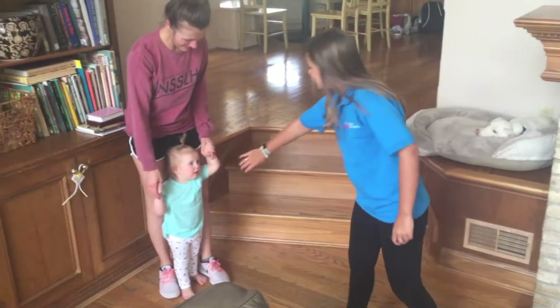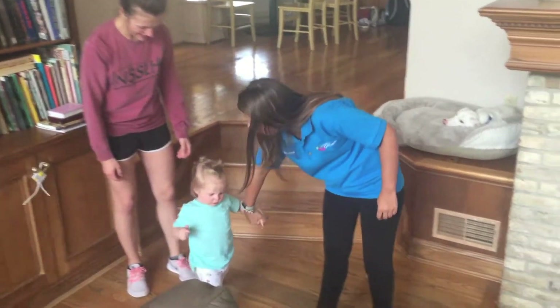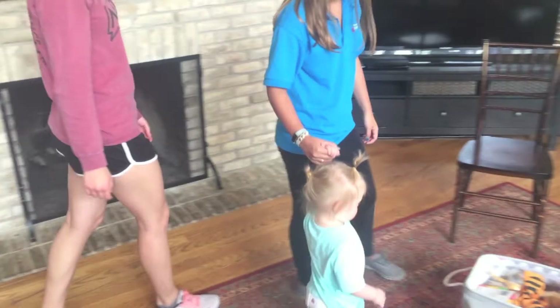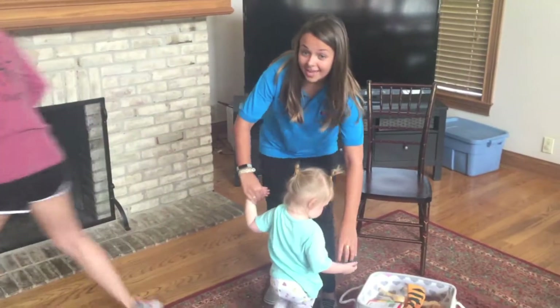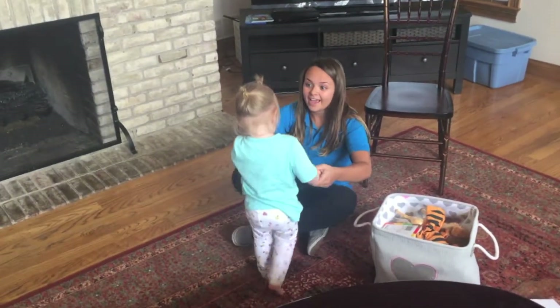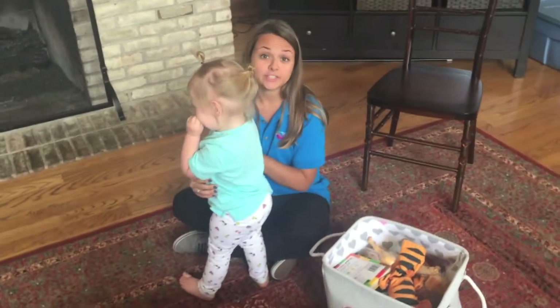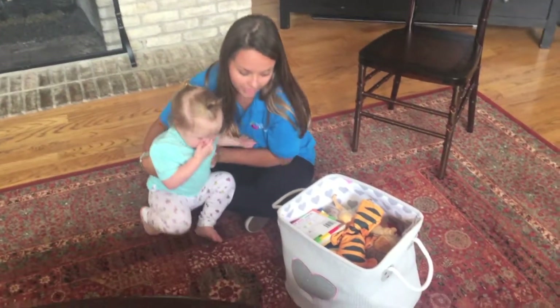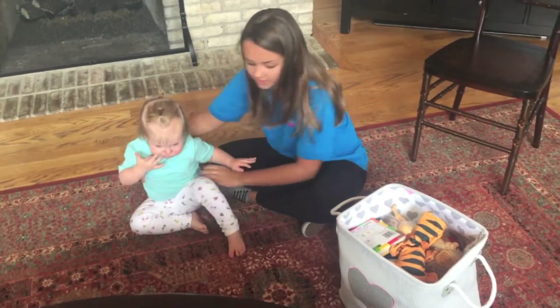Hi, Lena. Come on, let's go play. You want to go play? Come on. Hi, Bridget. Today we are going to work on some language facilitation techniques with Lena. Hi, how are you today? She's 5 years old and we are going to play with some toys and some books, okay?